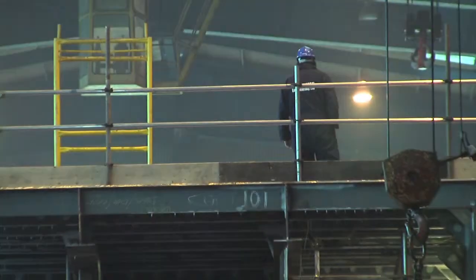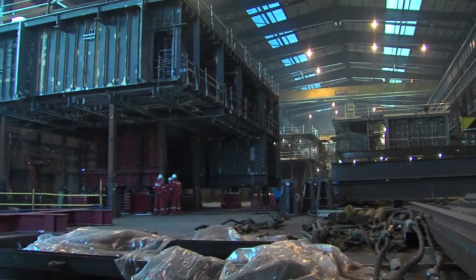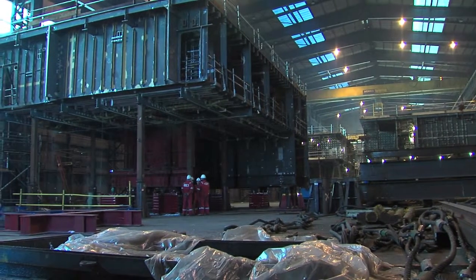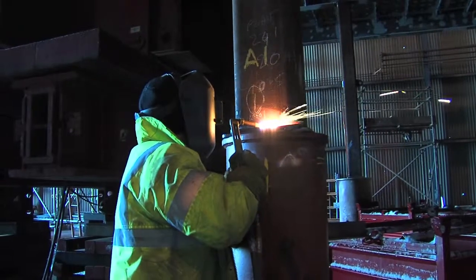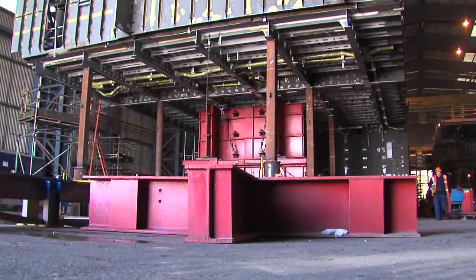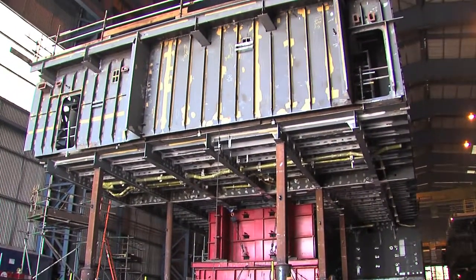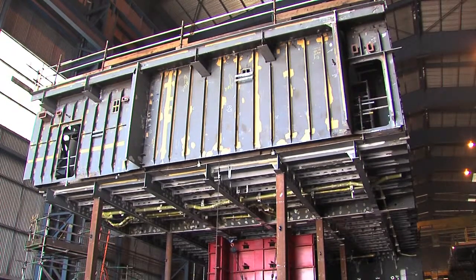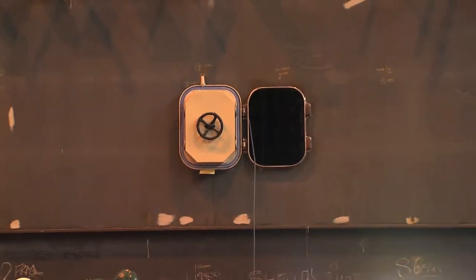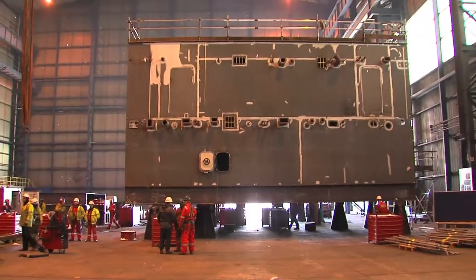Everything about the construction of the new Queen Elizabeth II class aircraft carriers is on a massive scale. For example, the vessel's hull modules being fabricated at A&P Tees Heber and Yard are the size of your average house. The huge structure, part of the £55 million order to build segments for the new carrier, weighs over 200 tonnes and, together with its sister module, will form a complete cross-section of the giant warship.